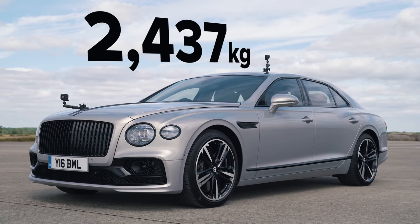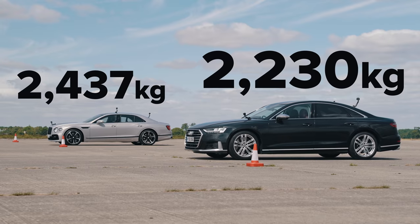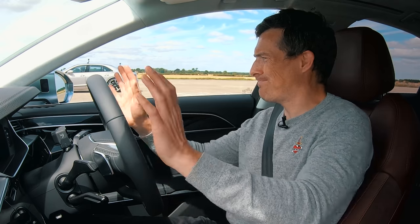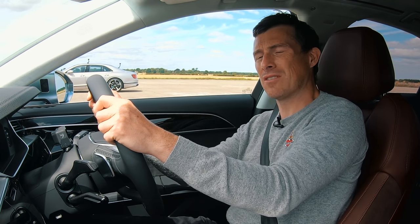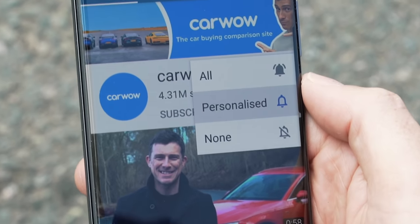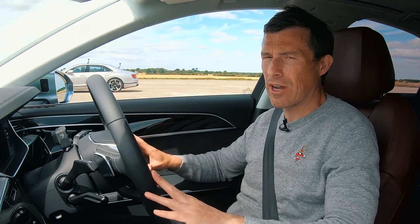It weighs 2,437 kilos, which is just over 200 kilos more than this car, which could affect the results. We're going to find out, but before we do please make sure you subscribe to this channel and hit the bell icon to turn your notifications on — that way you will not miss a single one of our drag races.